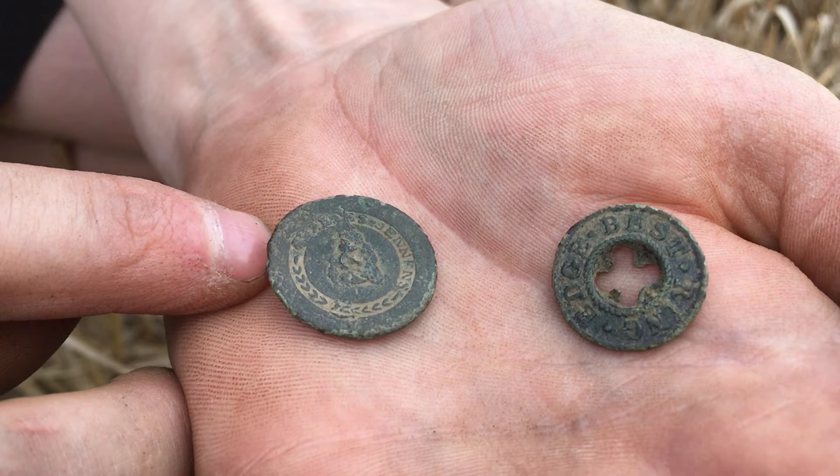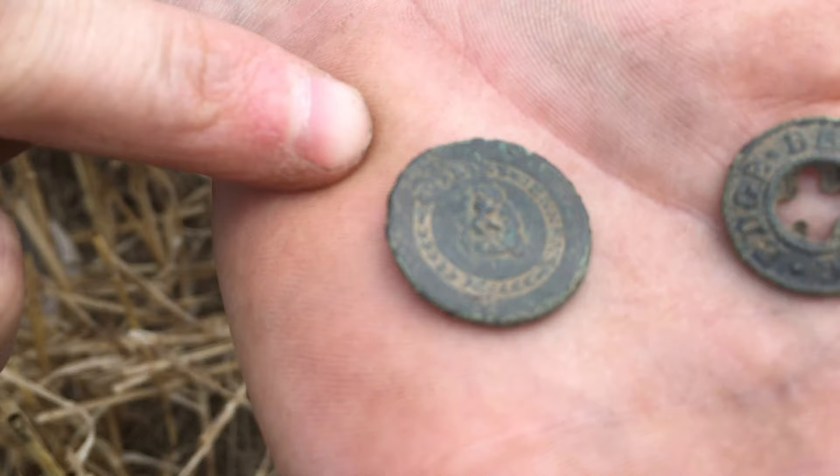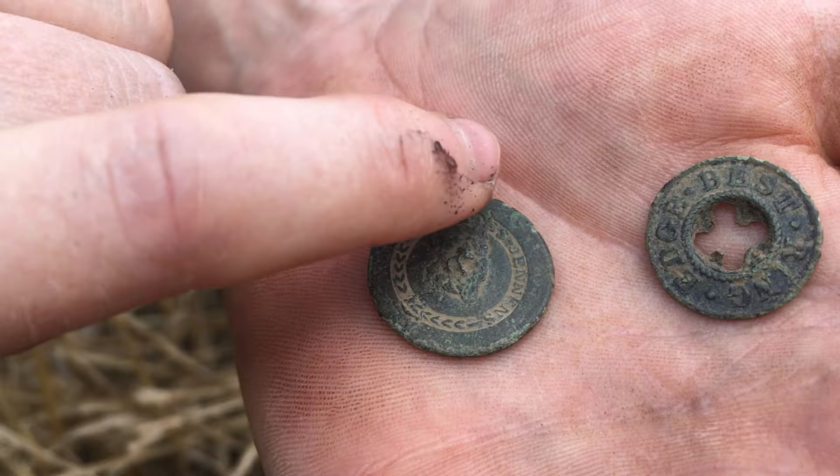I hear some ancient history's on the scene Legger — what do you reckon, it's either Egyptian, Persian or Tunisian? Come and have a look at these Miller — we've got two buttons today. One has the inscription 'Charles Jennings' on it, the other says 'Edge Best Ring.' I had a little research and the Edge Best Ring one is apparently Victorian, early 19th century — really nice. My best one is Charles Jennings — that black mark means it could be an 18th century button.